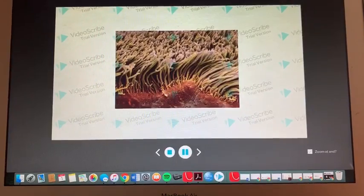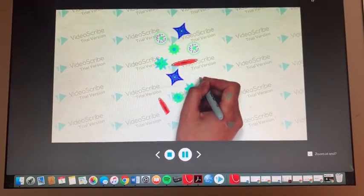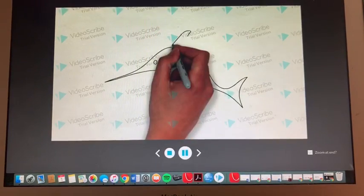We typically feed on planktonic organisms — one of my favorites. The red is my ultimate favorite; it tastes like swordfish. Yummy!